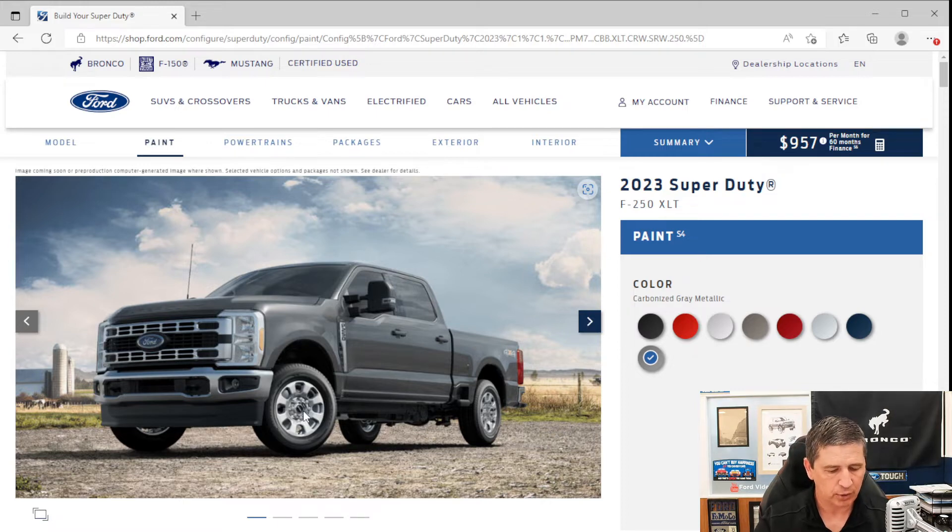All XLT configurations are 4x4, so all get a manual locking hub and four-wheel disc brakes with ABS. Tire pressure monitoring system is standard on all single rear wheel configurations and F-350 dualies. Trailer tow mirrors are manual-folding with power-adjust and heated glass, a blind-spot (convex) mirror, and a turn signal indicator on the outside of the mirror.